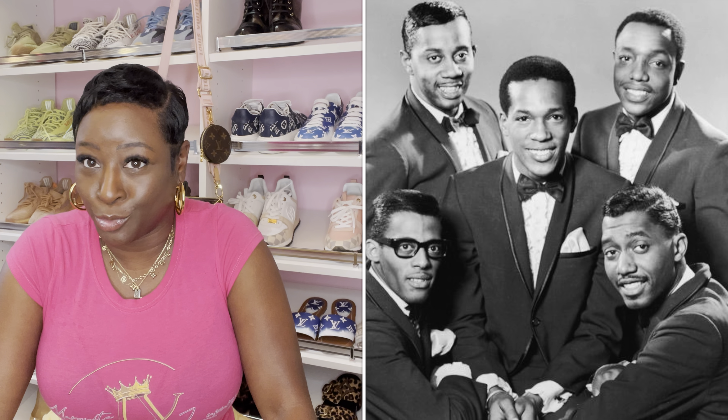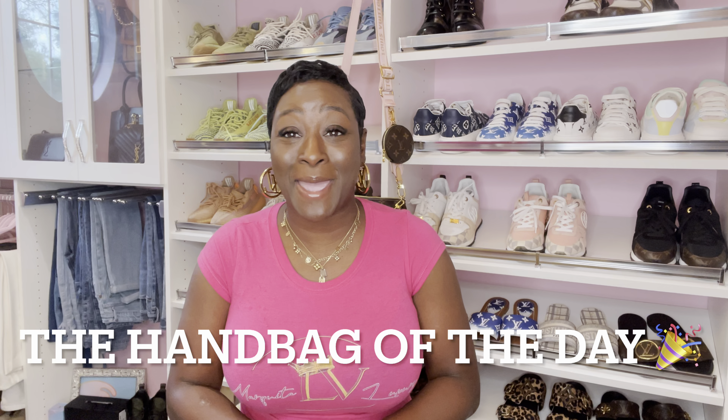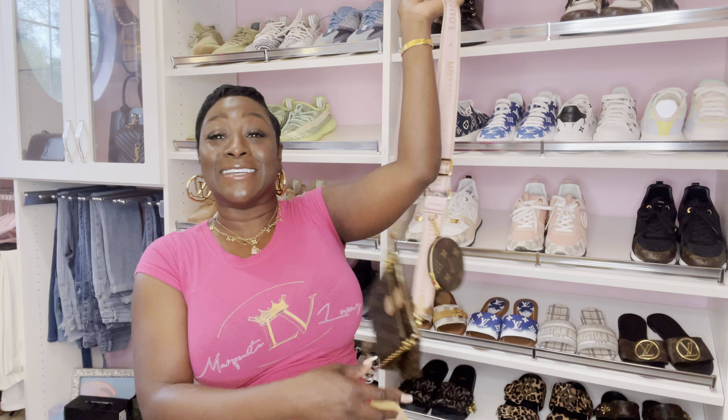Guys, look at my hair - hair day is tomorrow. I feel like I'm a part of the Temptations or like the Five Heartbeats because look at this side part. Hair day's tomorrow, but let me get into the handbag of the day - you can see it peeking. Yes, handbag of the day!